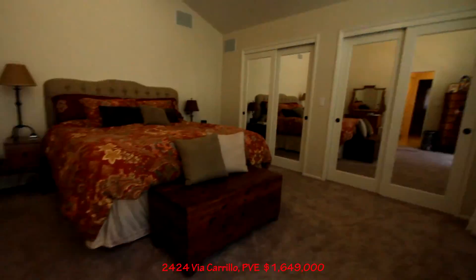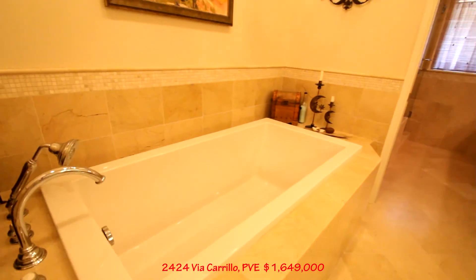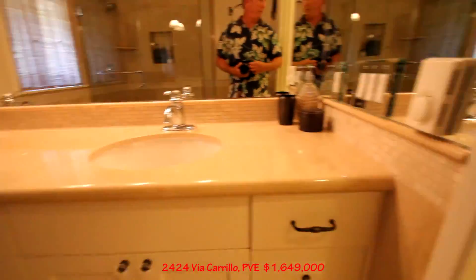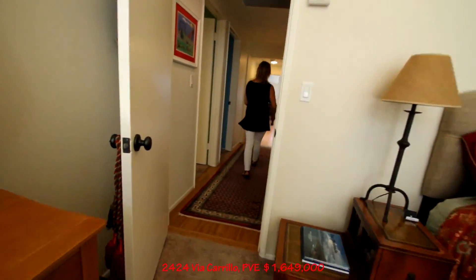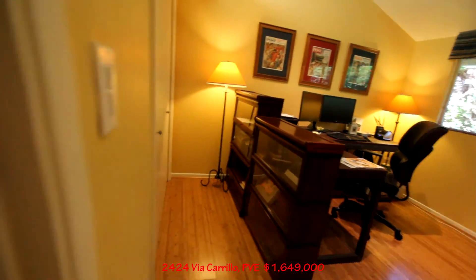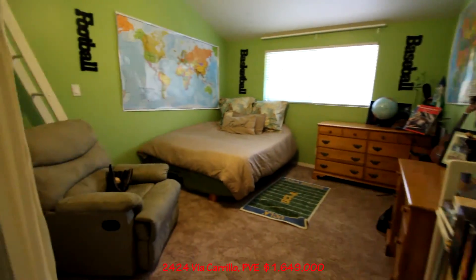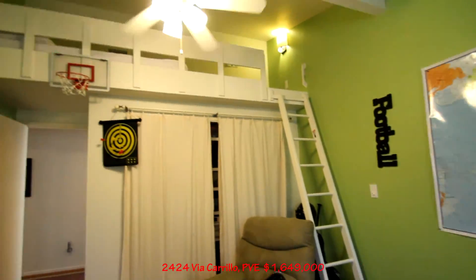Coming into this room — this would be the master. It's a nice big tub there — that's beautiful. And then we got a shower here as well. Double sink. Another room here — we're using this as an office. And then our final room here — it's got a loft. A little loft up there.